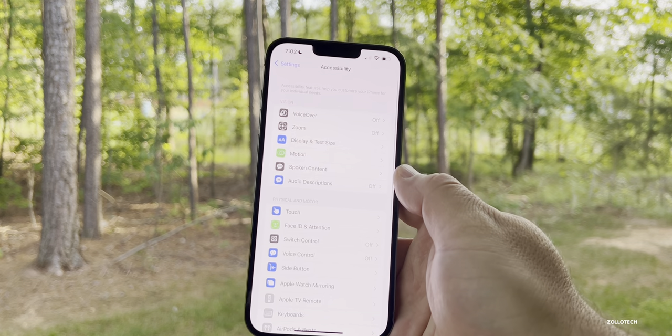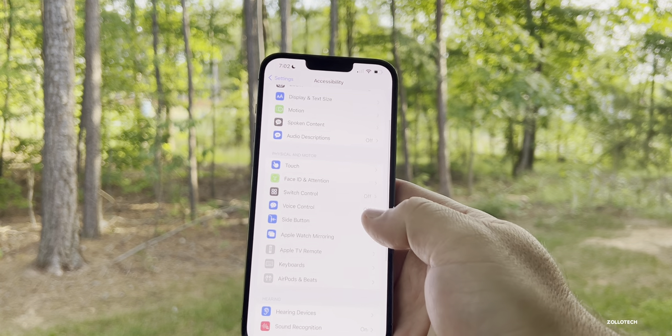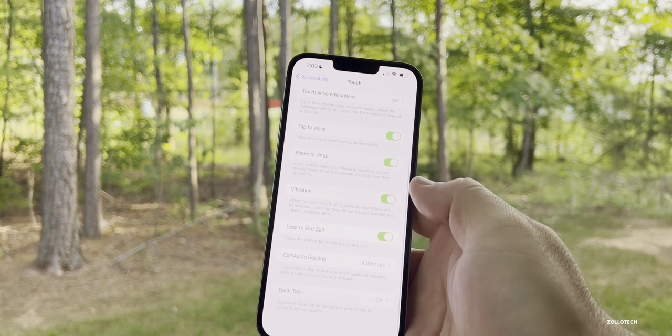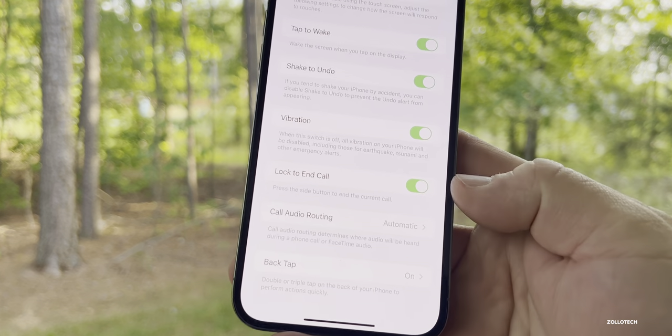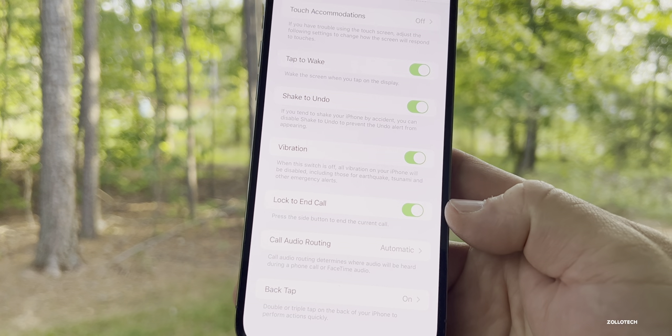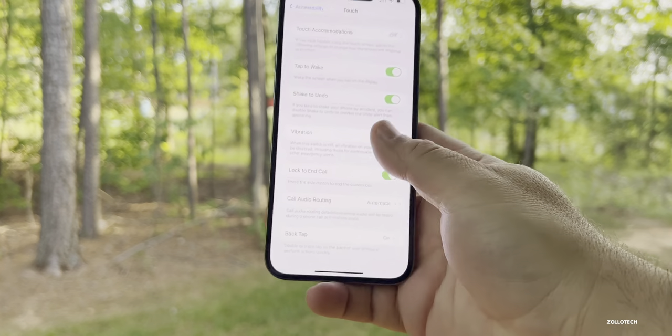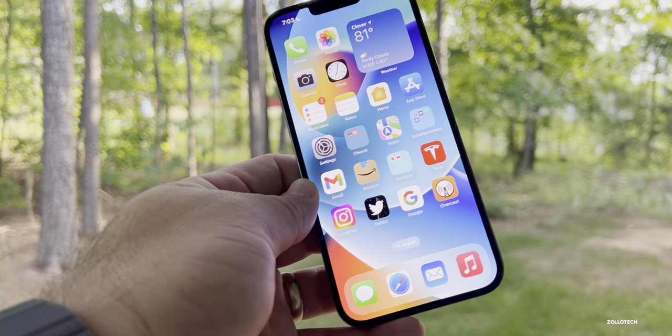There's also a new option for phone calls. Go into Settings, Accessibility, then Touch. Scroll down and you'll see 'Lock to End Phone Calls' — you can press the side button to end the current call. That's something new under Accessibility.